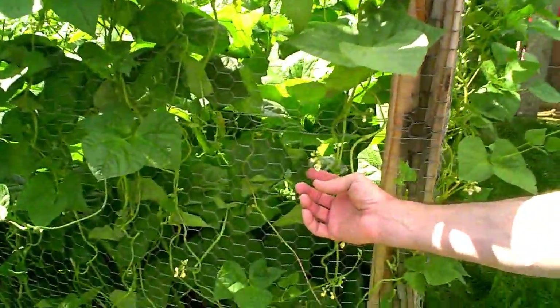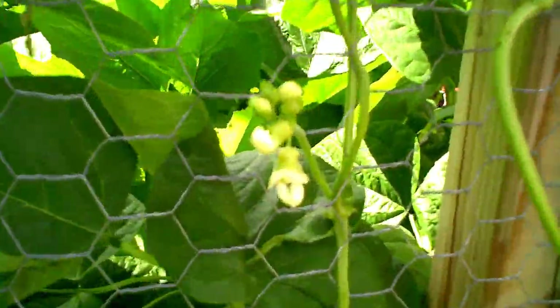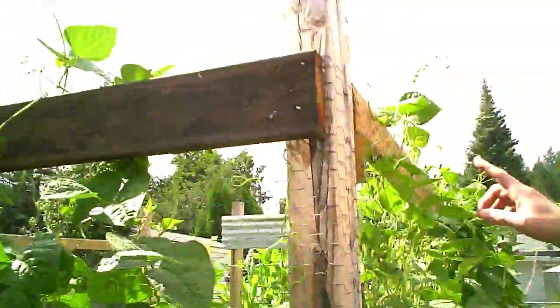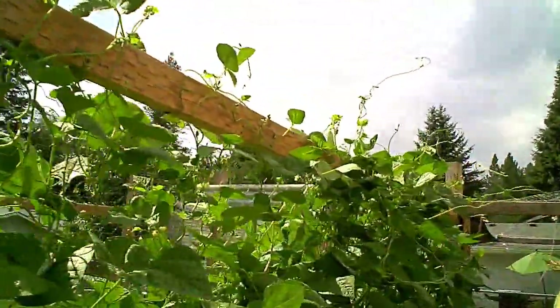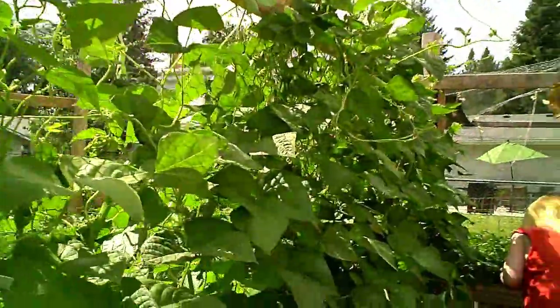These nice little flowers are going to turn into green beans. If you look, they're growing super high. As usual, I can't really see the viewfinder — it's too bright out here and the glare is bad.